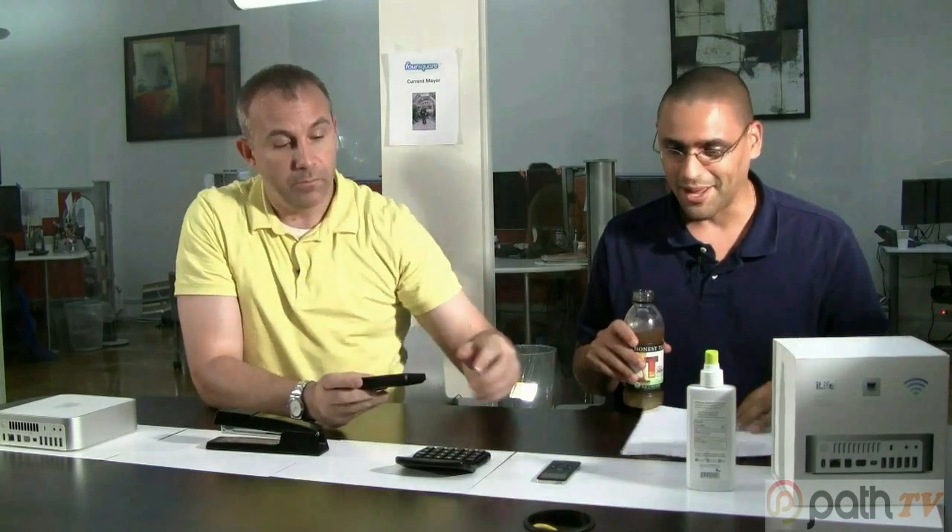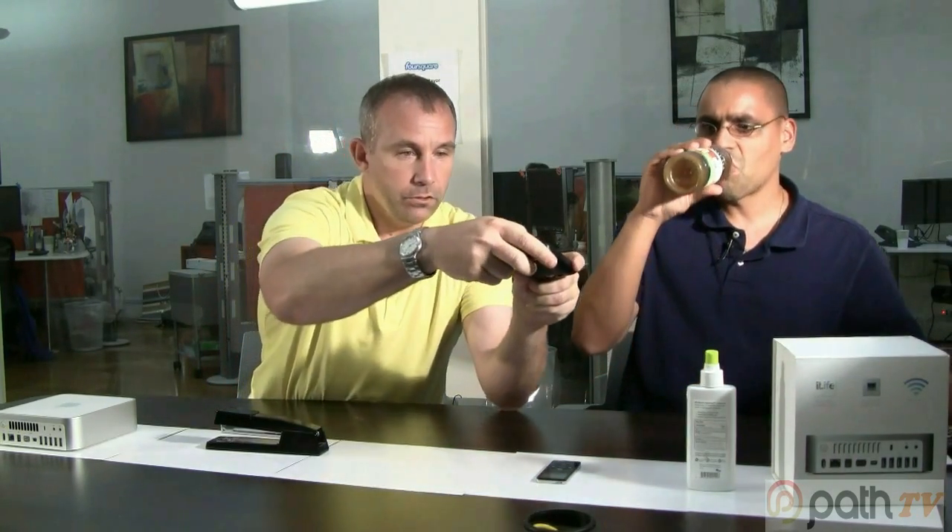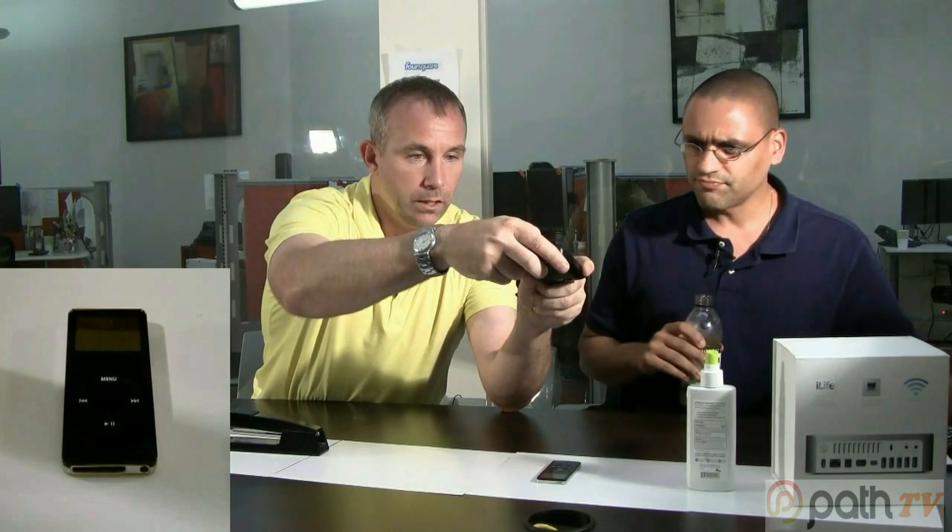Next we have an iPad or iPod. Since there are only about a hundred million pictures of these, you would think they'd be able to get it. Again, it's an Apple product, so I'm expecting no results — and we get no results.